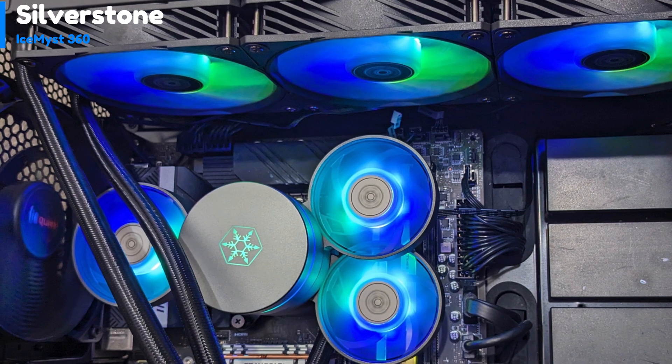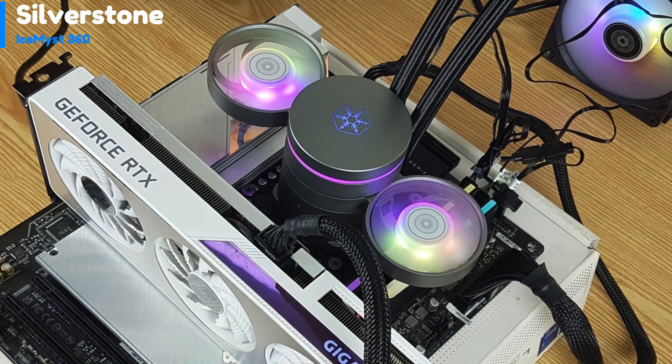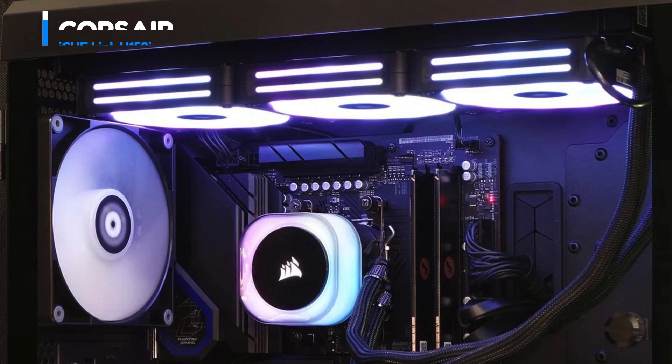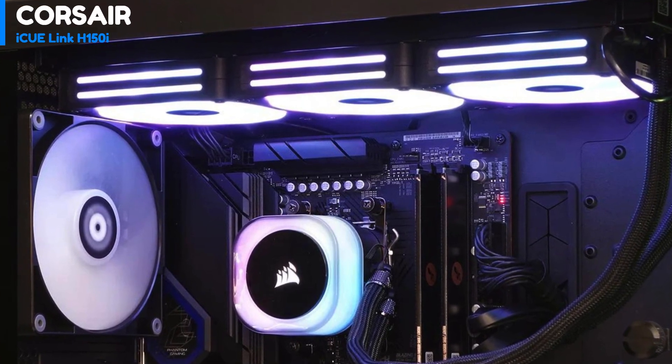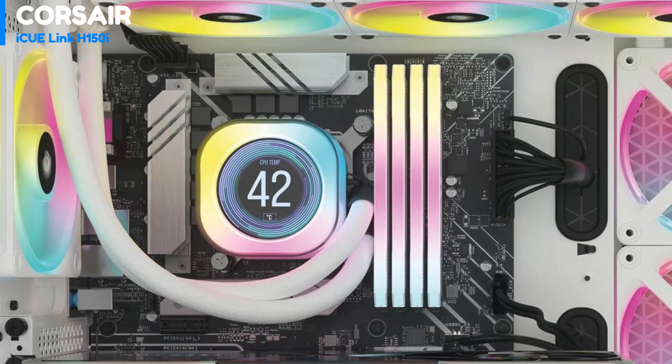In terms of performance, the Ice Mist 360 excels, consistently outperforming its competitors and delivering exceptional results.